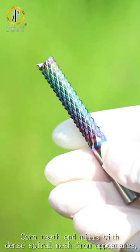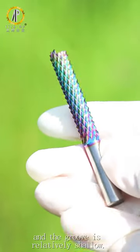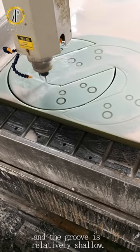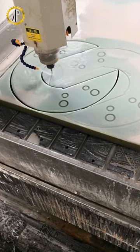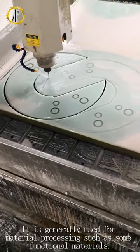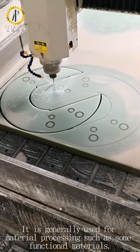Counties and meals with dense specimens from appearance, and the groove is relatively shallow. It is generally used for material processing such as some functional materials.